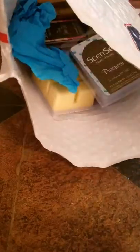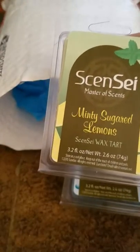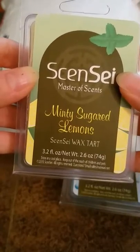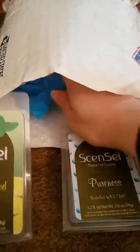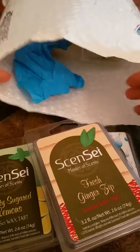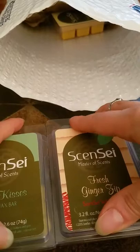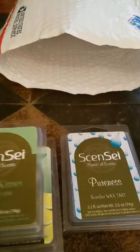Hey there, fellow wax lovers! I have a package — I've had this for a while and I did look at it, I just haven't had time to do a video. This is from Sensei, master of scents. Her site is actually closed right now, but if you join her Facebook group they do have sign-up lists. There's a regular sign-up list and one for people who have coupons from surprise tarts. This order was a coupon for four free clamshells, and she sent me a bonus one out of the kindness of her heart.